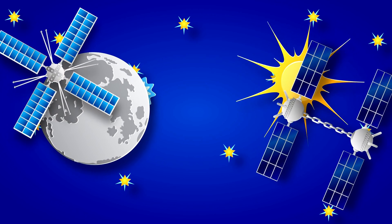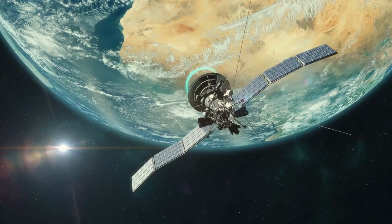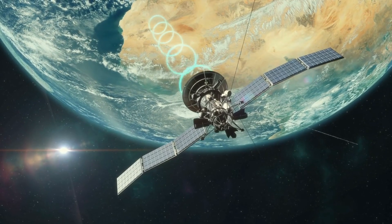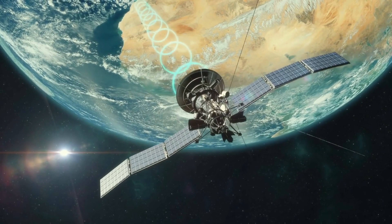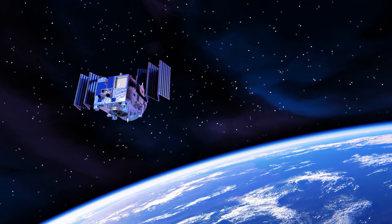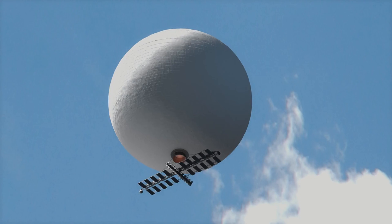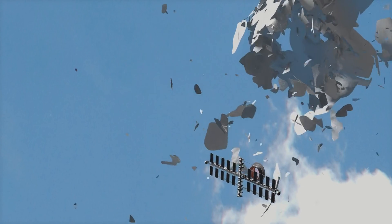So what do you think? Is space-based solar power the future of energy? Could this actually work, or is it just a flashy idea with too many unknowns? Drop your thoughts in the comments — would you trust space solar power to power your city? And if you want to stay ahead of the curve on wild innovations like this, hit that subscribe button.